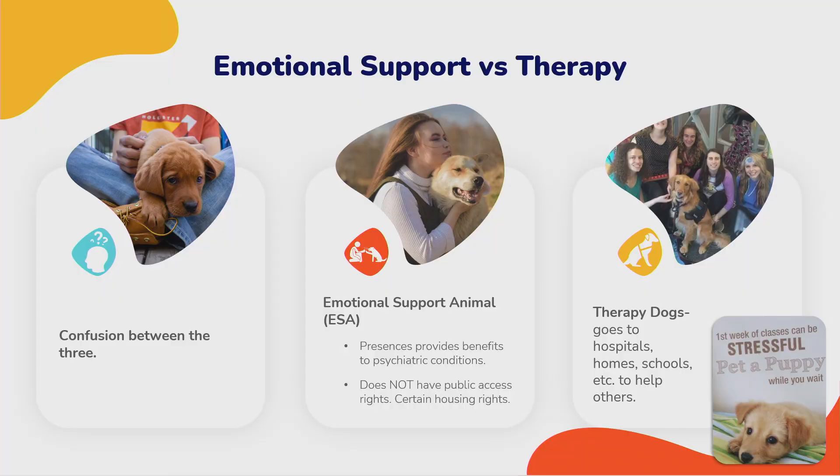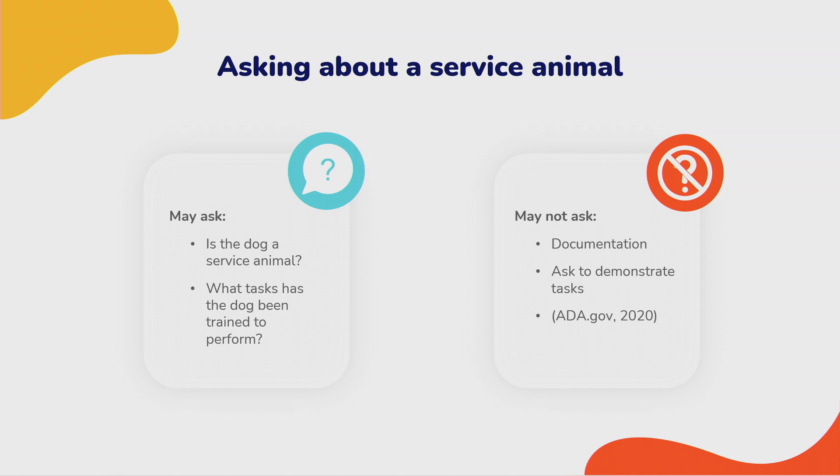The difference between service dogs, emotional support animals, and therapy dogs is significant. Service dogs are individually trained, work for one person, and have public access rights. Emotional support animals simply provide psychiatric benefit through their existence — not specifically trained. Therapy dogs visit hospitals and schools where everyone can pet them. If a service animal comes in, you can only ask: is it a service animal, and what tasks has it been trained to do? You cannot ask for documentation or a task demonstration.